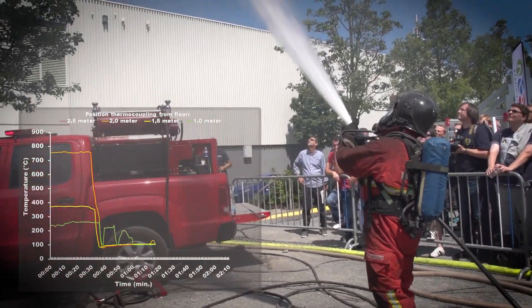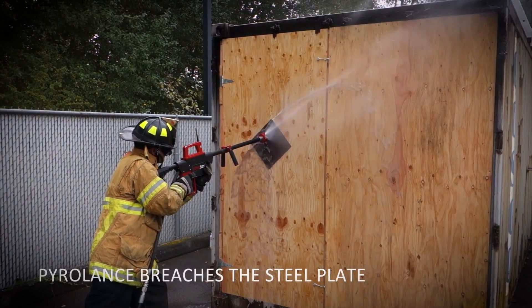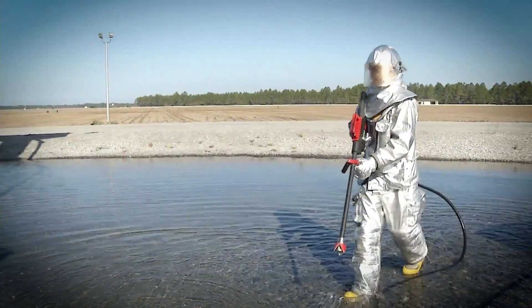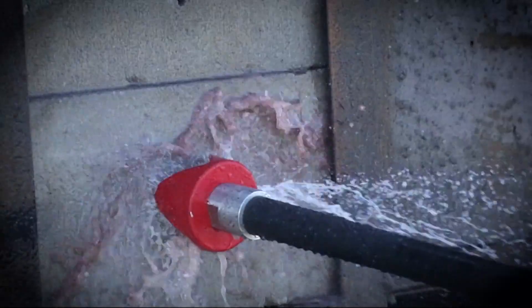PyroLance is particularly effective in industrial and urban settings, where traditional firefighting methods might be impractical. By improving safety, efficiency, and precision, this tool is set to become an indispensable part of modern firefighting equipment, saving both lives and resources.